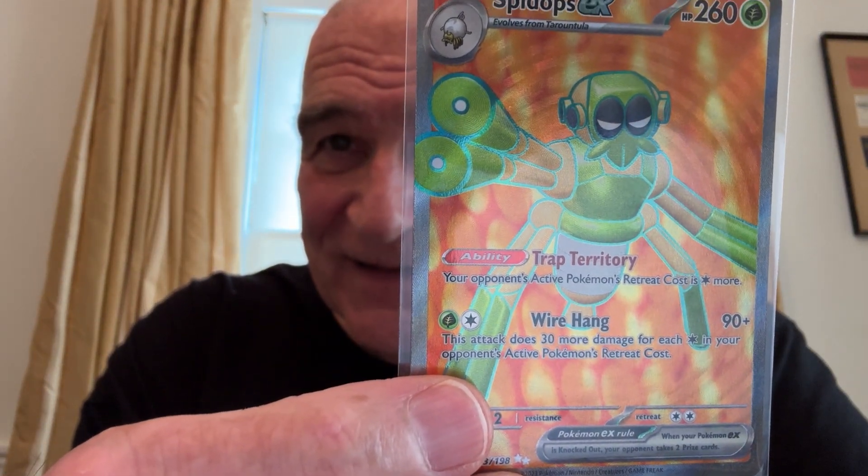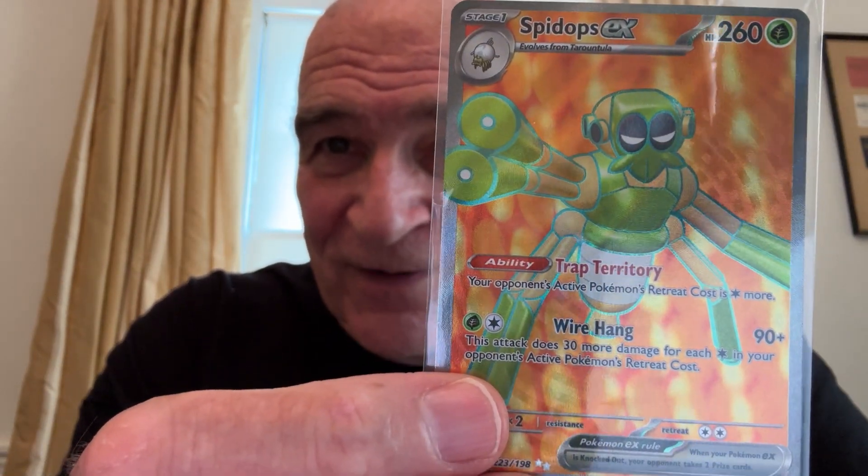8th place: Spydops EX, secret rare. Pulled it from a pack. That's a beautiful card. Wow.